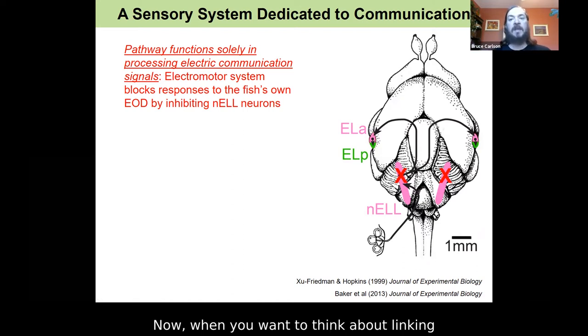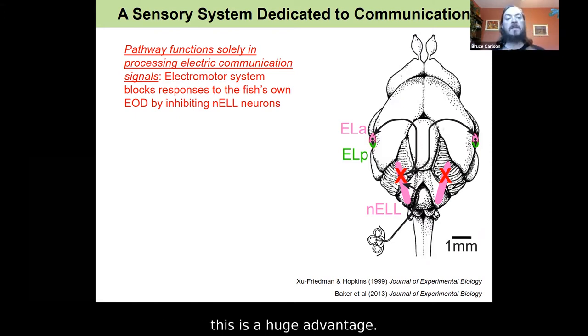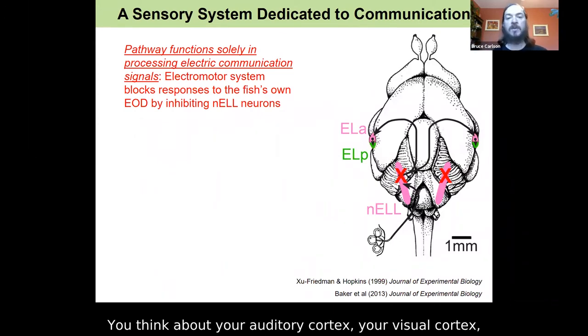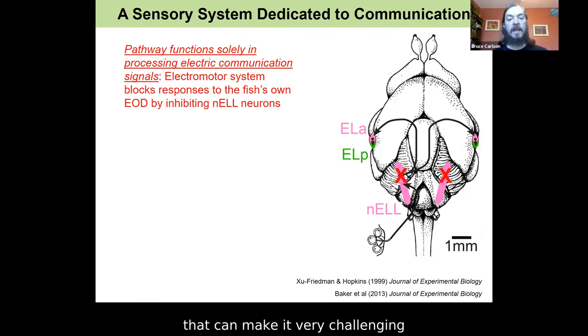When you want to think about linking neurons and networks to behavior, this is a huge advantage. This circuit is dedicated to just one purpose in the animal's life: processing the communication signals of other fish. When you think about your auditory cortex or visual cortex and all the different things you use those regions for on a day-to-day basis, that can make it very challenging to link what you learn about those neurons and circuits to specific aspects of behavior. Here it's a much simpler problem to address.